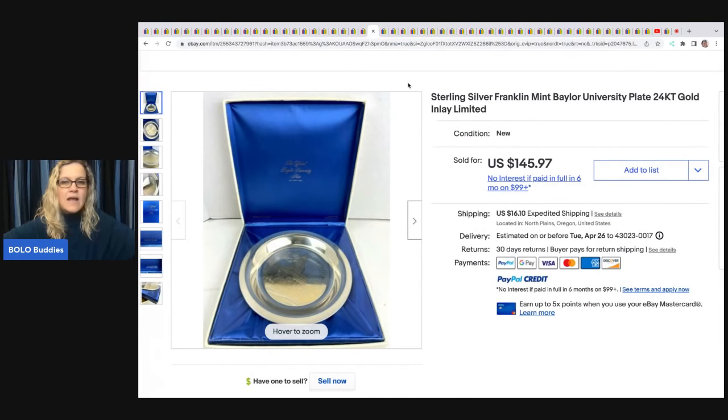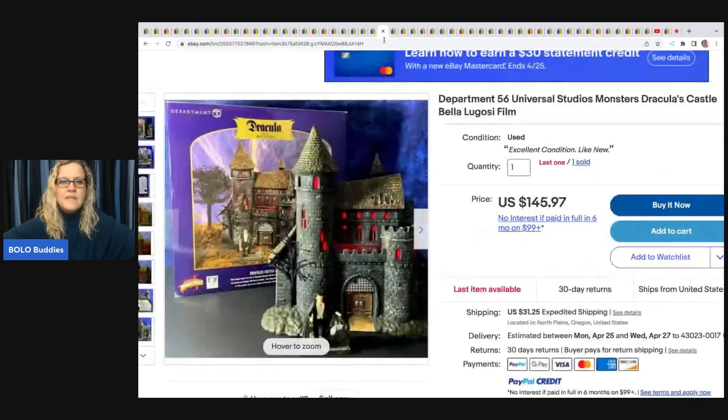This sterling silver Franklin Mint Baylor University plate with 24-karat gold inlay limited edition — unfortunately was canceled after the buyer didn't pay. Still something to be on the lookout for.